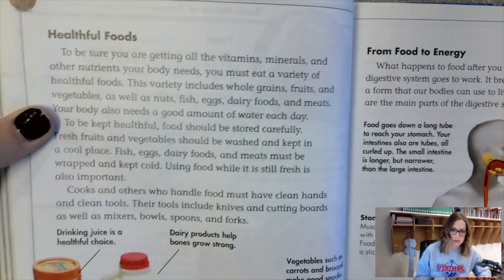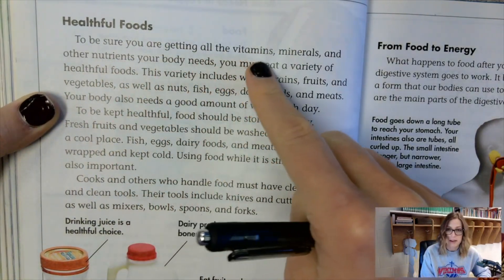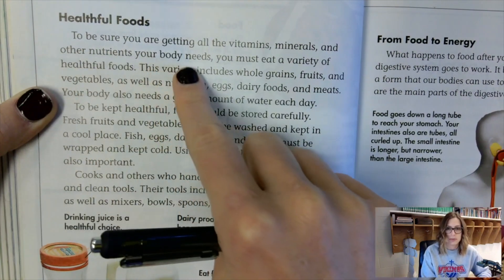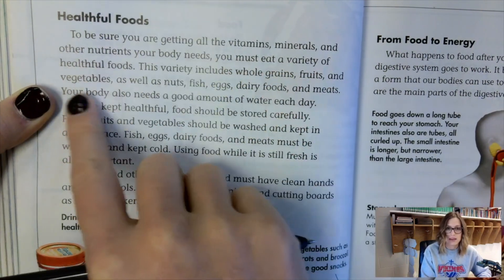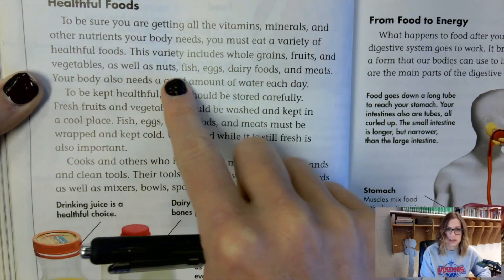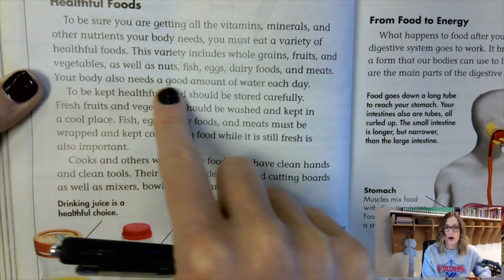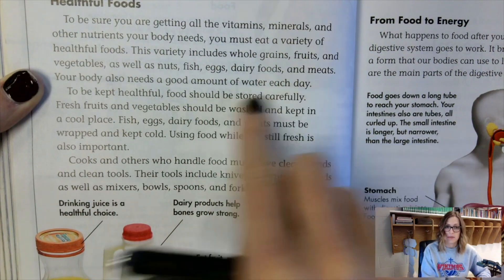Healthful foods — page 122. To be sure you're getting all the vitamins, minerals, and other nutrients your body needs, you must eat a variety of healthful foods. This variety includes whole grains, fruits, and vegetables, as well as nuts, fish, eggs, dairy foods, and meats. To be kept healthful, food should be stored carefully. Fresh fruits and vegetables should be washed and kept in a cool place.